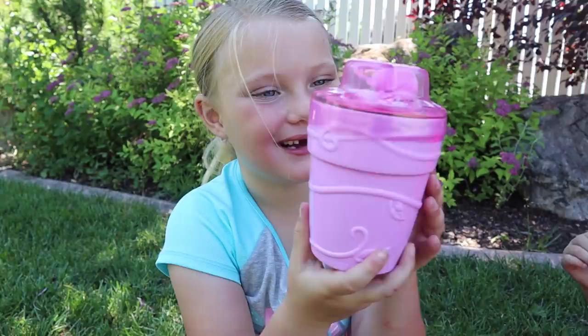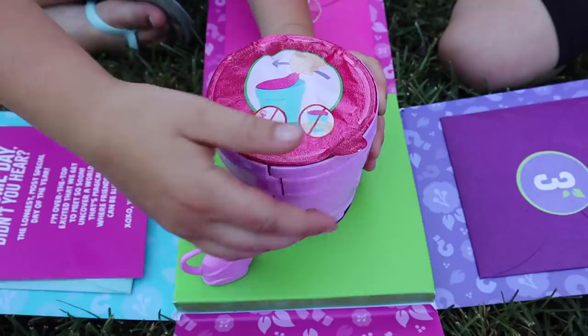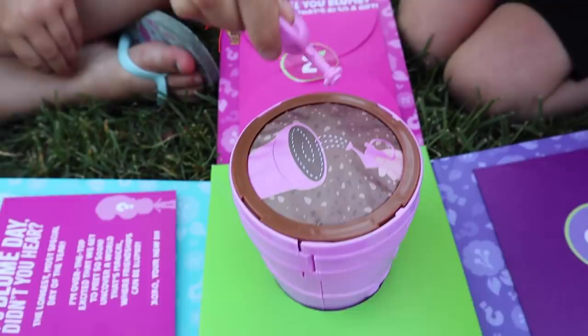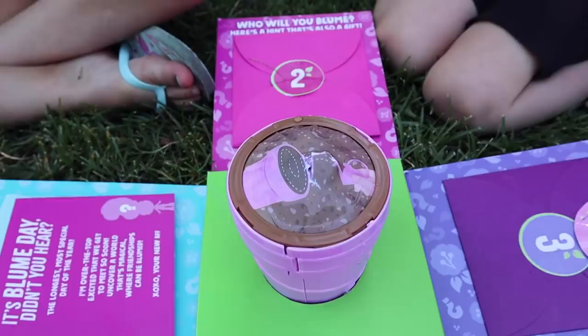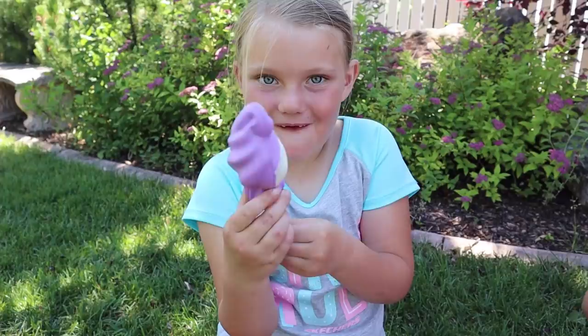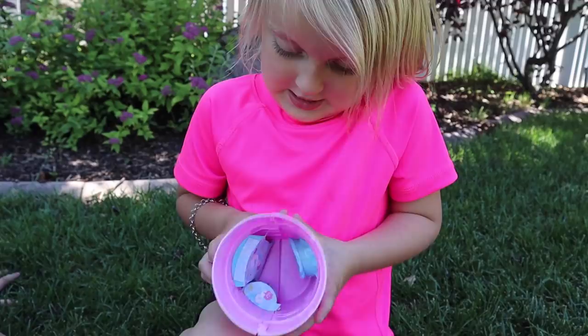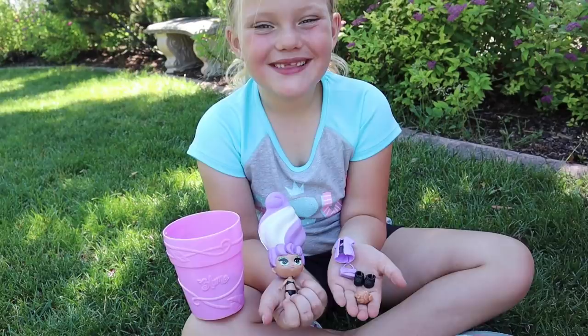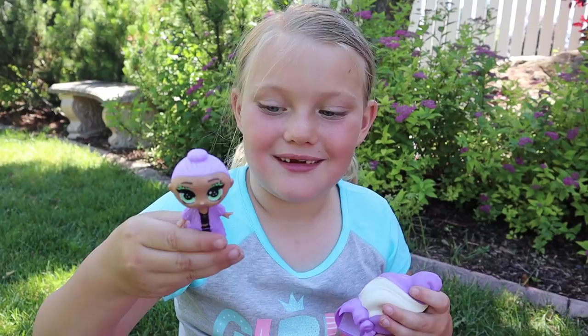Look at its cute flower pots, and it has a watering can. Parker, all you have to do is add water. Oh my gosh! We got a blue doll! I love her hair! Whoa! There are ten surprises in here! Look at the surprises that were inside — they're interchangeable! I can customize her style!